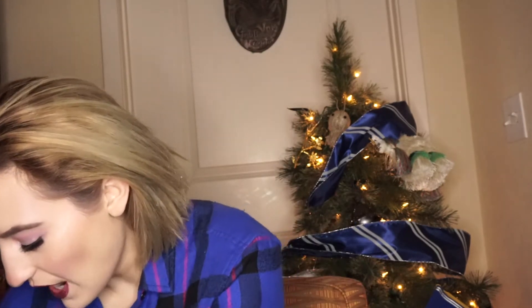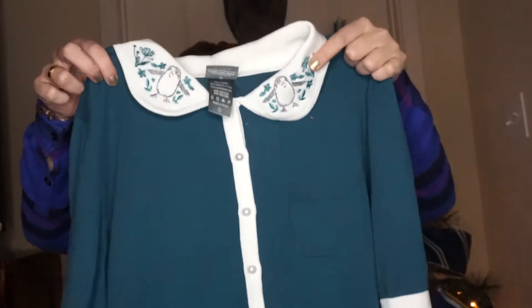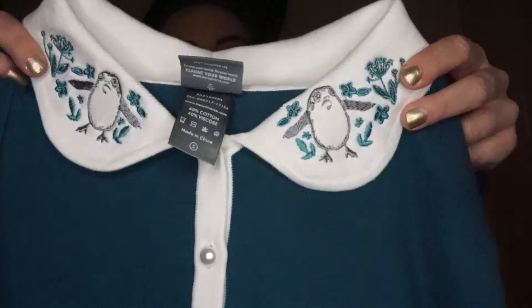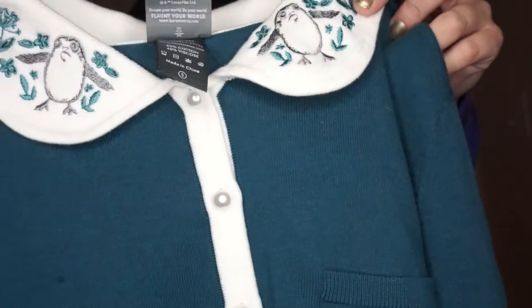The first item that I have is this super cute little button-up shirt and it has little porgs on it. Look at how cute they are. It's just a cute little button-up. I figured I could wear this with either high-waist jeans, high-waist shorts, or a cute skirt. So this is the first item of today.